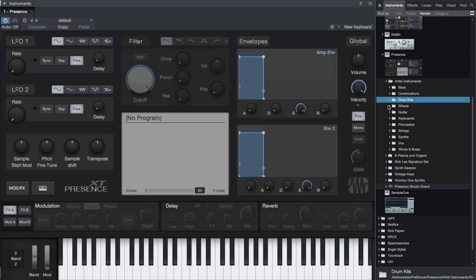In addition to its own built-in sounds, Presence is able to read other popular sample formats including EXS, Kontakt, Giga, and Soundfont, meaning that you can use the sound library you've built up over the years in your new productions.